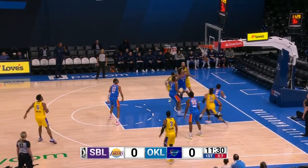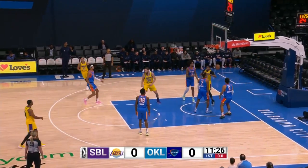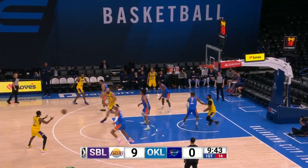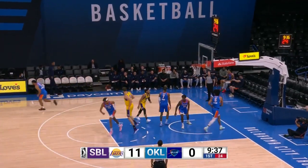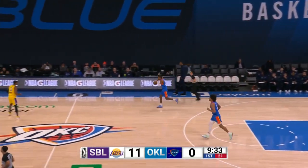Hot shot clock here as Figueroa goes up and air balls a floater. He saves it in bounds. Huff gets it with one on the shot clock and puts it in. Very quick into actions for South Bay right now. Huff in the middle of the lane gives it up to Harrison who drains an elbow jumper. So a quick 11-nothing start for South Bay.